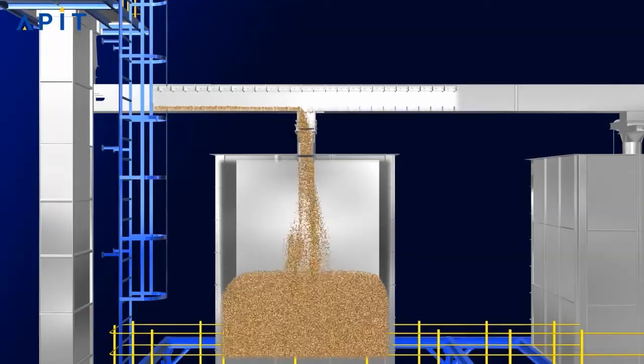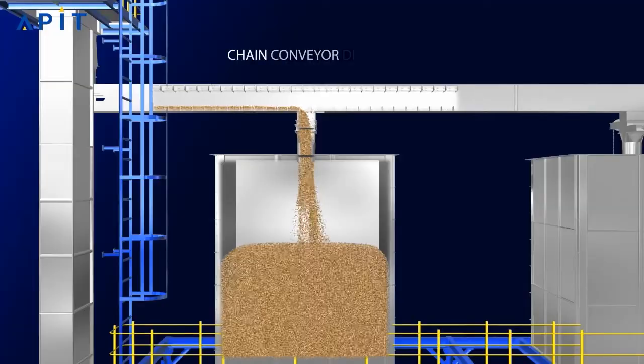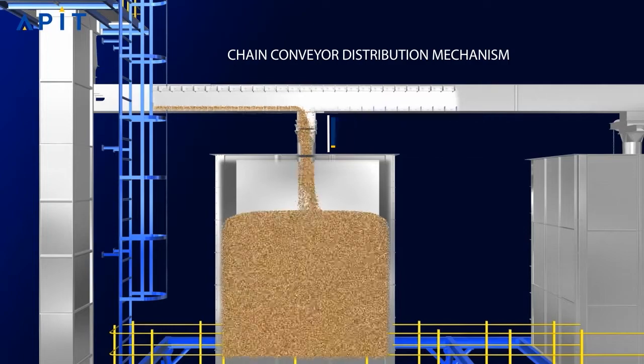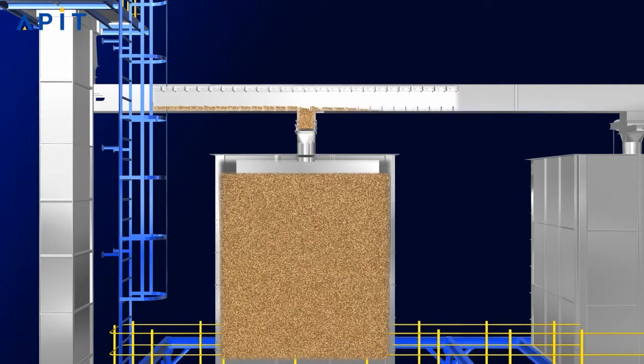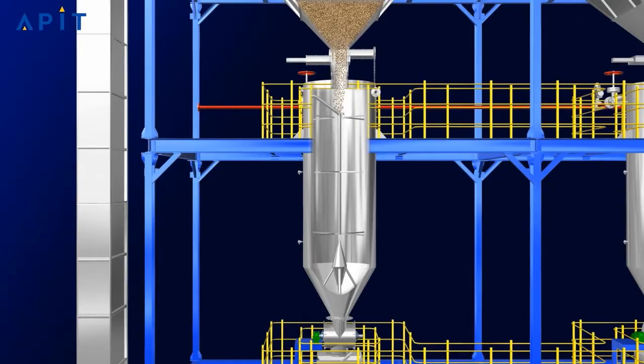APIT chain conveyors are best-performing machines that receive raw paddy from feeding elevators and distribute it to multiple surge bins. Feeding elevators and chain conveyors feature chain conveyor distribution mechanisms with pneumatic slide gates with manual override. Surge bins are fabricated for sufficient storage of raw paddy and are equipped with level monitoring sensors that stop filling when the maximum level is reached, after which paddy is fed to the PHS tank.